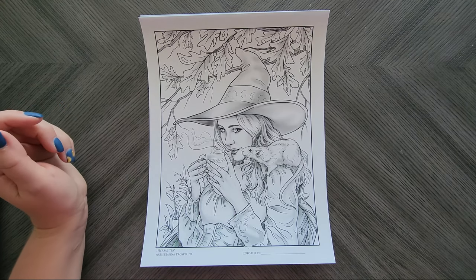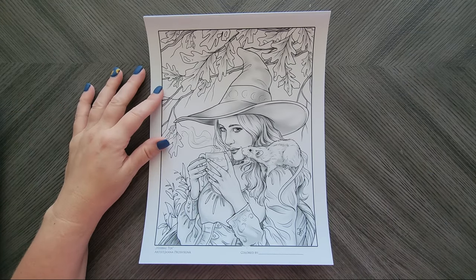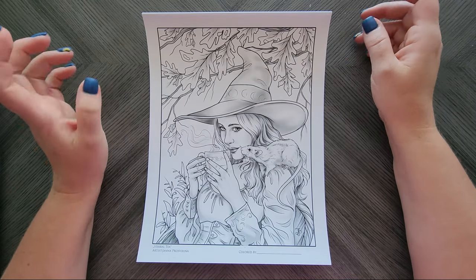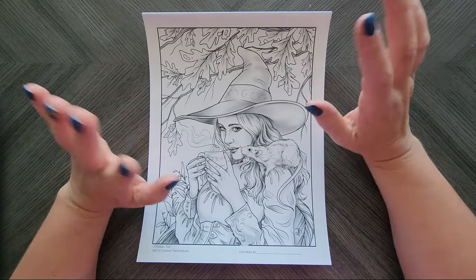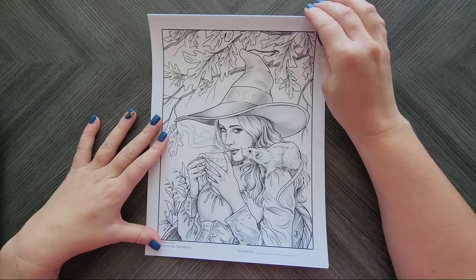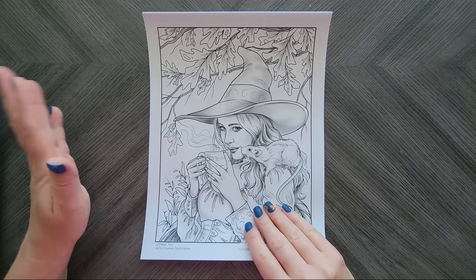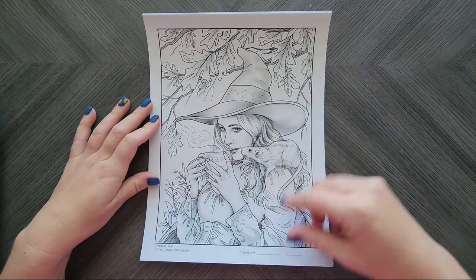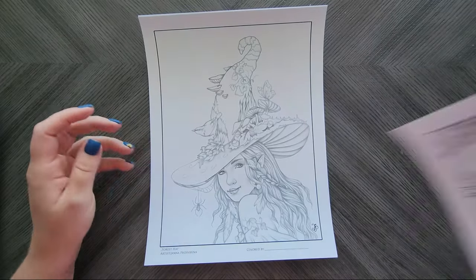Another one from Jana is this one here called Herbal Tea. She had come out with three new ones on her Etsy store just a little bit ago and I bought all three because, well, I have problems — I love her, she's one of my favorite artists. Isn't that so cute? And you should see the way she's colored it — it's amazing.